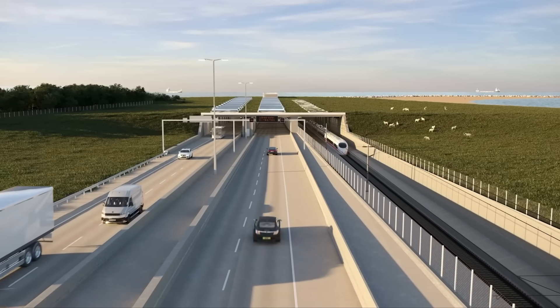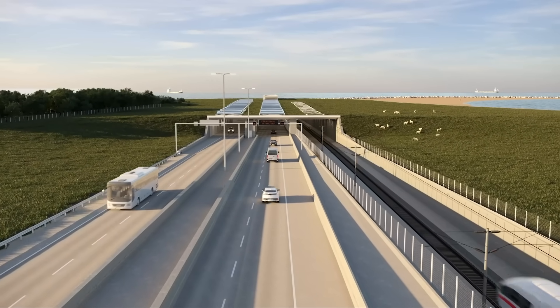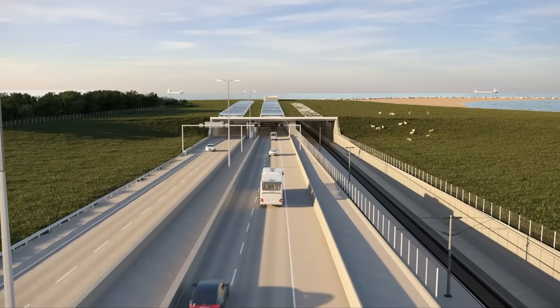People will then be able to cross the Fehmarn Belt in 7 minutes by train and 10 minutes by car. The world's largest immersed tunnel will be ready in 2029.